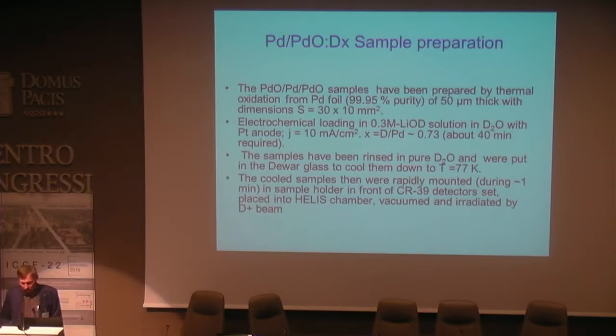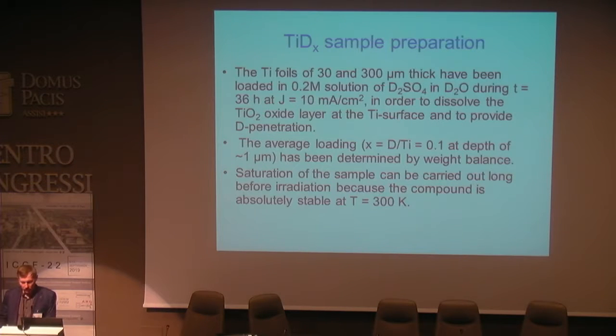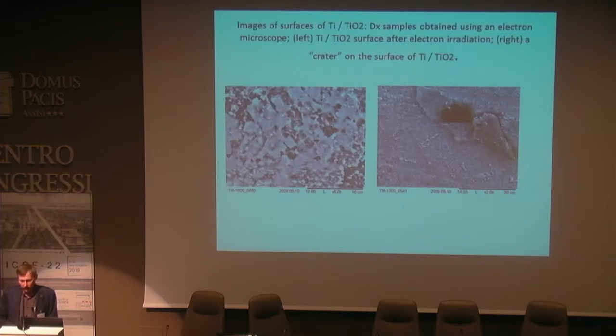Palladium and palladium oxide samples were prepared by the following procedure and electrolytically loaded with deuterium directly before irradiation. On the surface of palladium-palladium oxide we observed numerous pores after irradiation. Saturation of the titanium sample was carried out long before irradiation because the titanium deuteride compound is absolutely stable at 300 Kelvin. On the surface of titanium deuteride we sometimes observed craters and never observed pores.